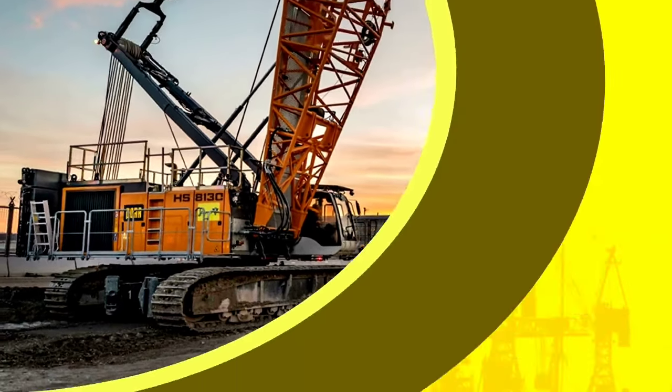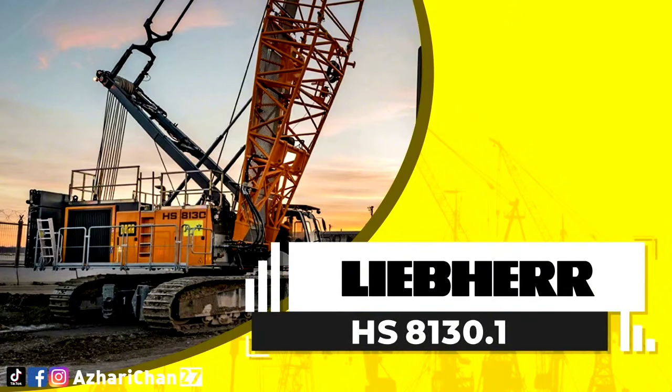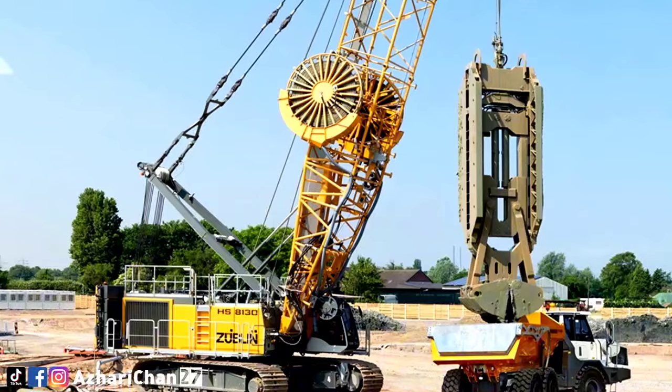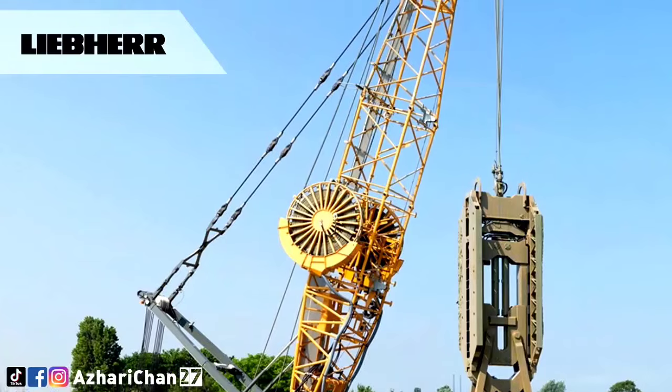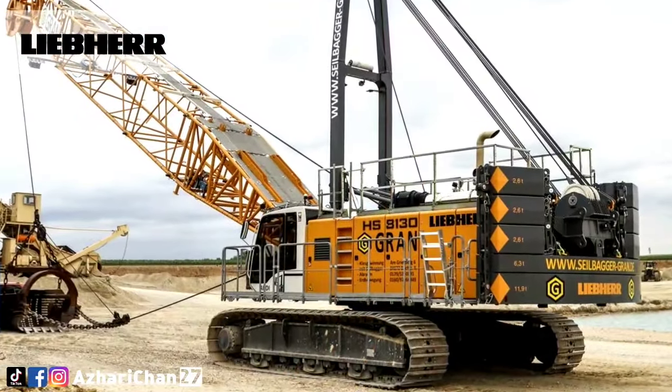The Liebherr HS8130.1 is a duty cycle crawler crane with a load capacity of 130 tons, demonstrating its strength in the deep foundation sector. The maximum main boom is 53 meters.